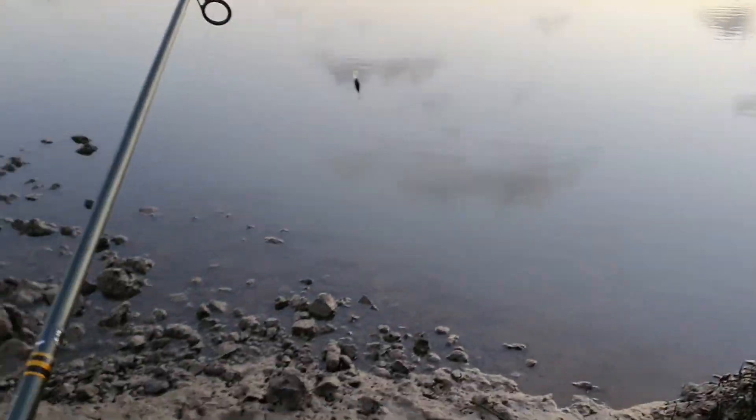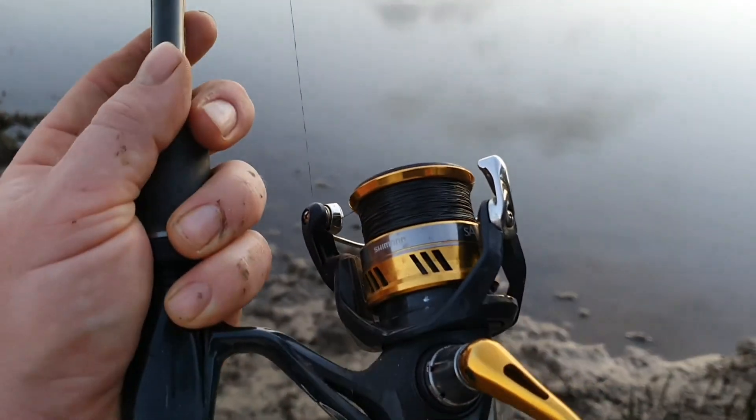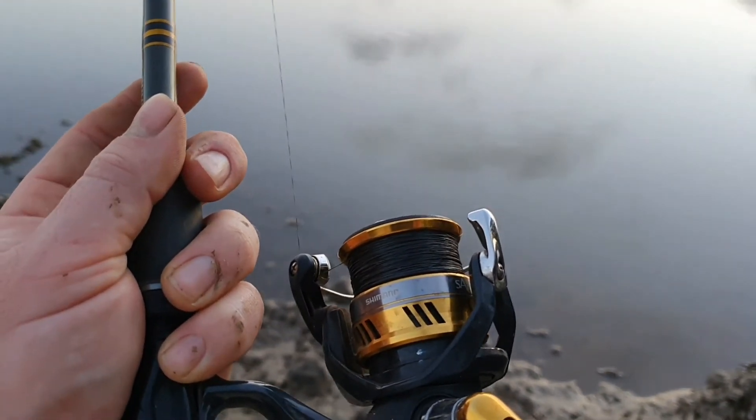I've just had a rather large bird nest in my line and I'm getting attacked by sandflies, so I'm going to head back to the car and see if I can sort it out. If not, that might be it for the night.